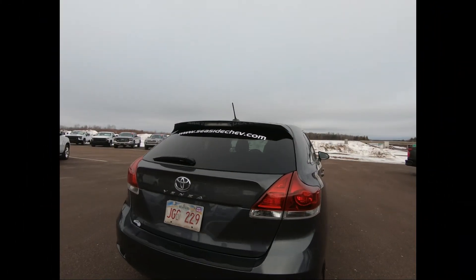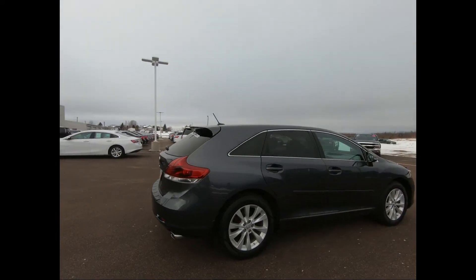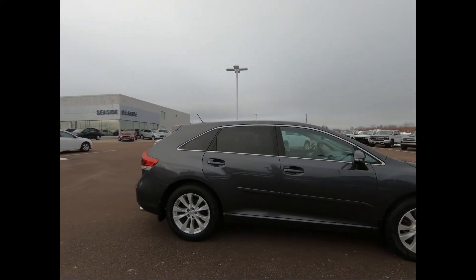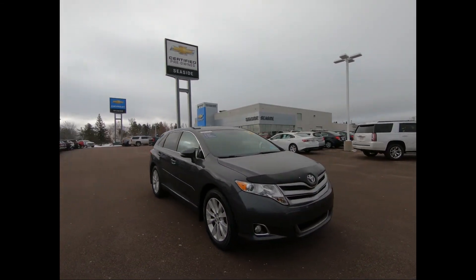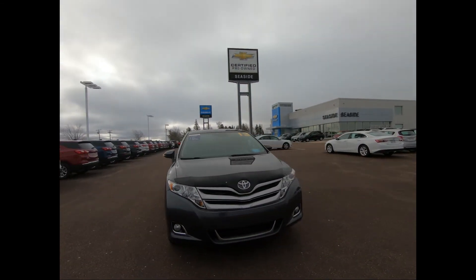This professionally detailed 2013 Toyota Venza has undergone a thorough inspection performed by our in-house certified GM technicians, and we also ensure that a new NB Safety Inspection will be performed for you.